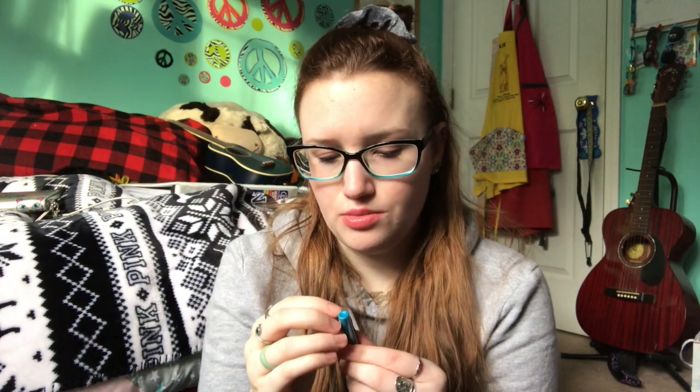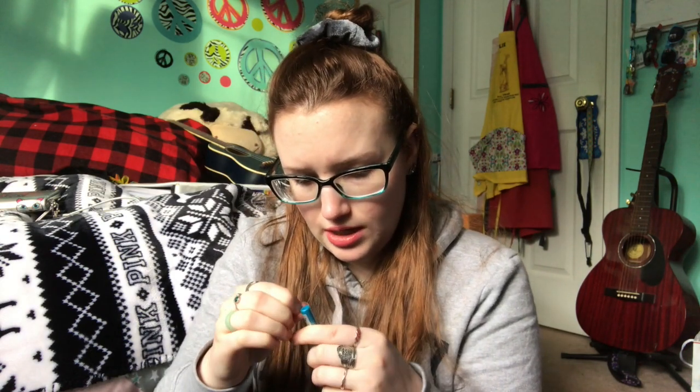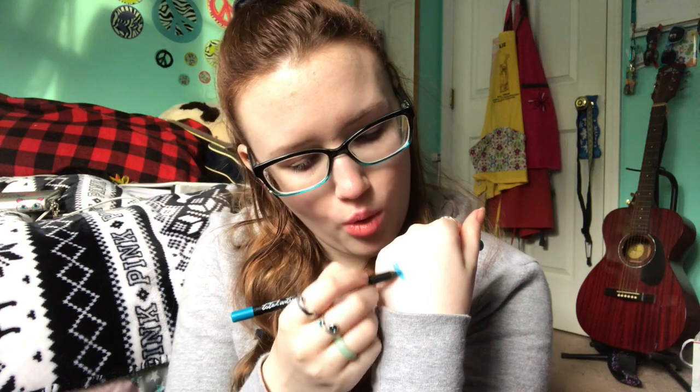I wanted to swatch it and show you what it looks like. Does anyone else think eyeliners are so hard to open? You have to get it on the little peely edges — oh my gosh, there's a sticker over it too. Okay, that wasn't too bad. Oh, it's so pretty looking! It feels so creamy. I want to use it on my waterline because I don't do a lot of top lining, but look at that.